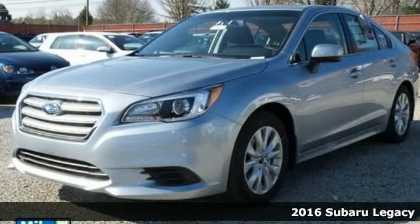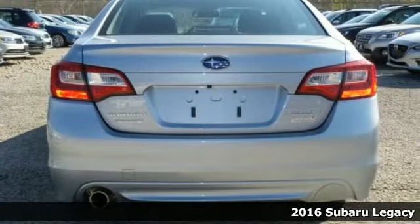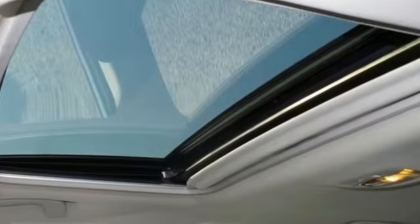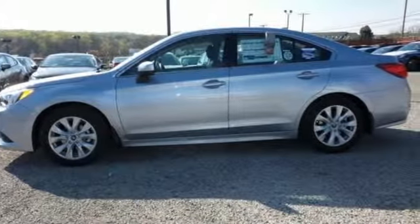It's a 2016 Subaru Legacy. The family-friendly Legacy was intelligently designed for all the right reasons. The capability and teamwork of the symmetrical all-wheel drive and the 2.5-liter H4 Subaru Boxer engine help you triumph over the most difficult road conditions.